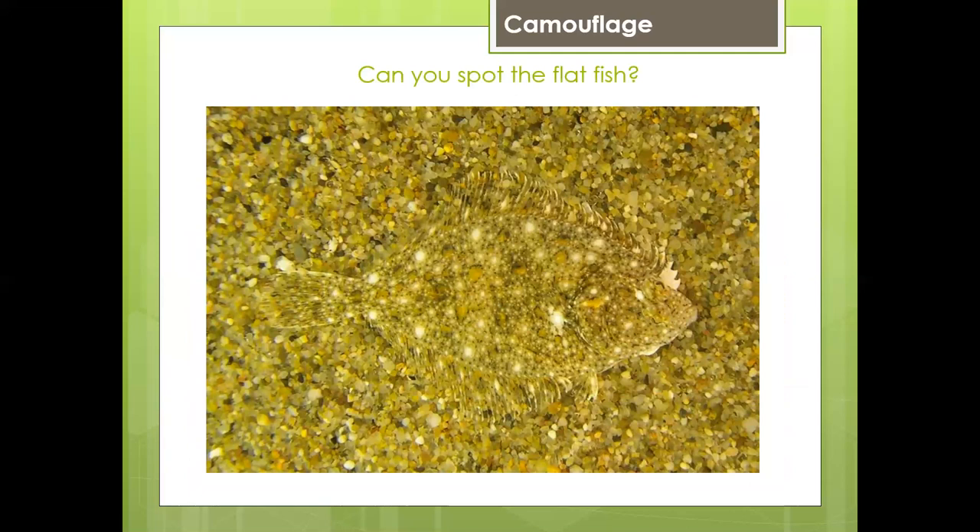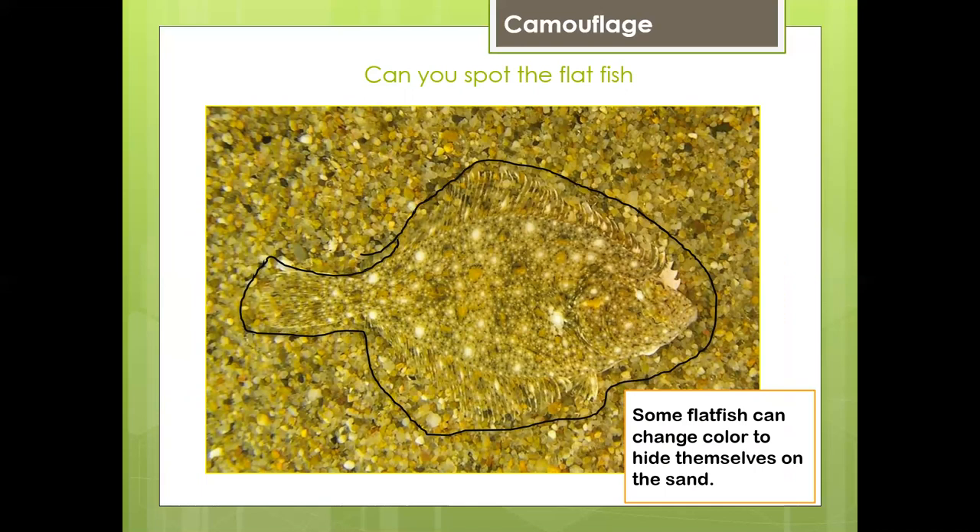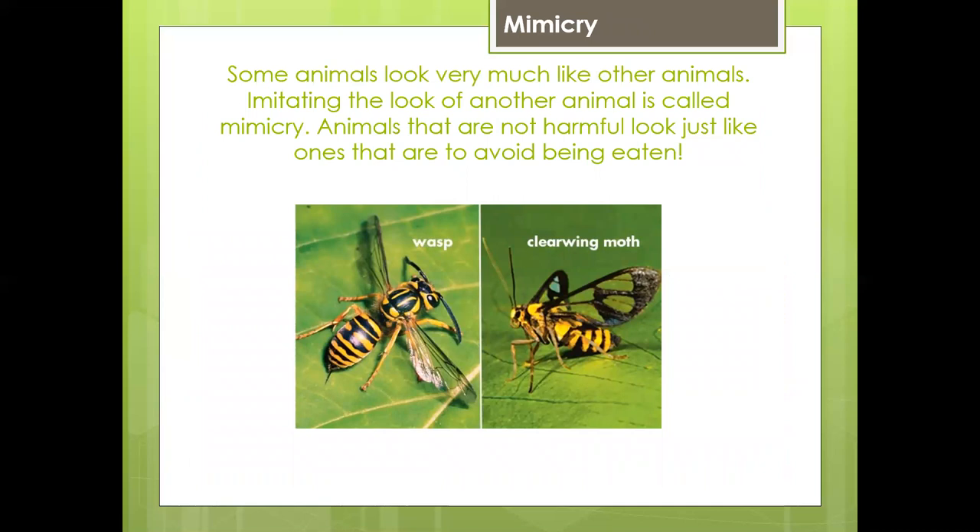Can you spot the flatfish? Some flatfish can change color to hide themselves on the sand.